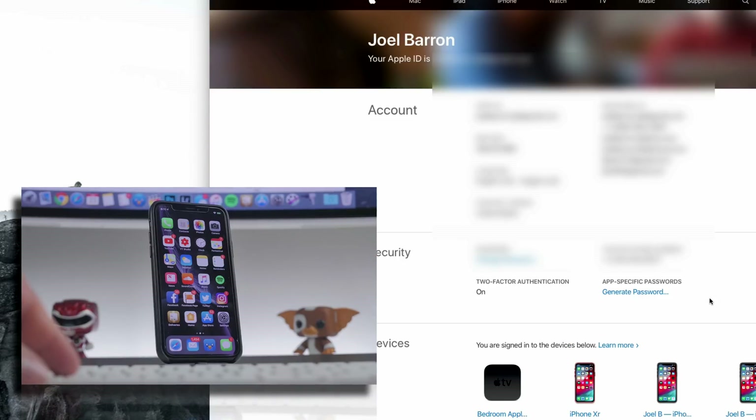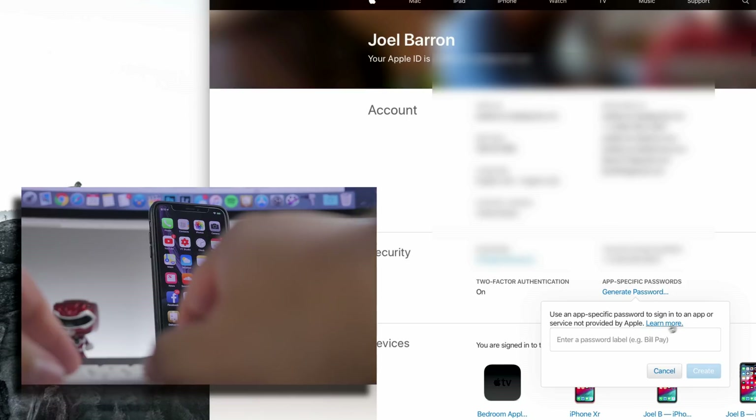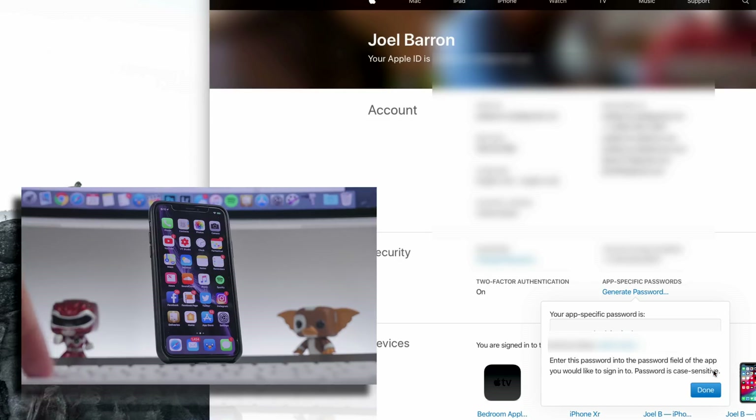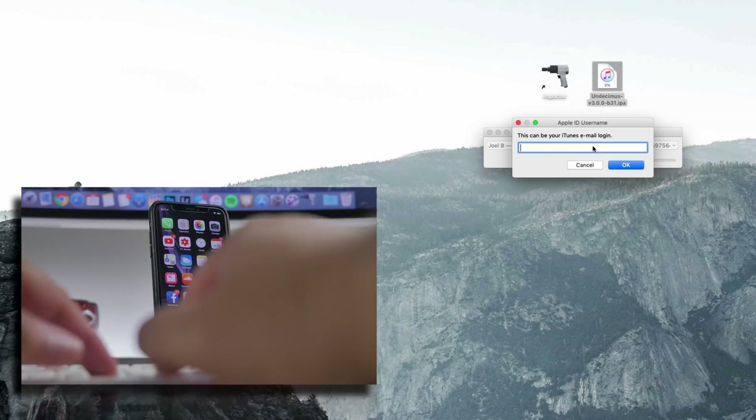At this point it will ask for your iTunes email login. If you get an error, it may be because you have two-step verification enabled. In that case, go to Apple's website, log into your Apple ID, and under Security find the 'App-Specific Passwords' section. Hit 'Generate Password,' name it anything — I'm just naming it 'apple' — and hit Create. Copy that generated password, then drag the IPA file into Cydia Impactor again, type in your Apple ID, and paste that app-specific password. When you see Cydia Impactor working, that's a good sign, and the unc0ver app will now be installed on your iPhone.